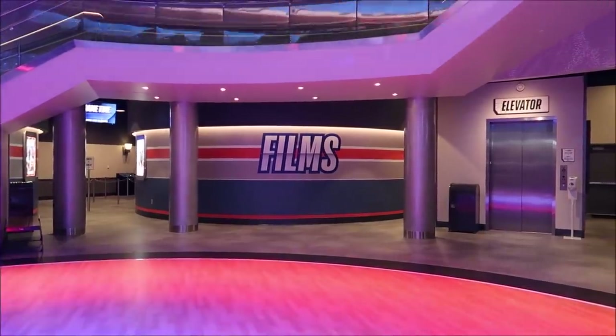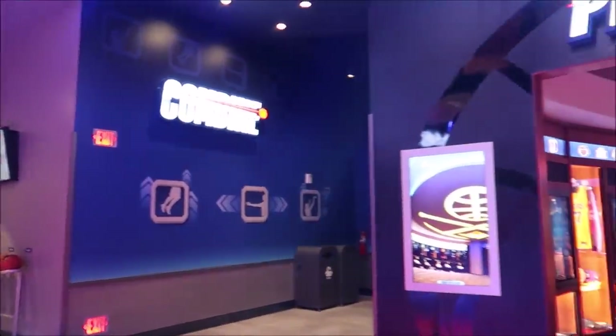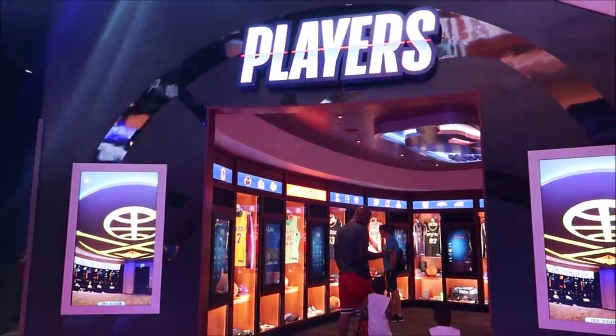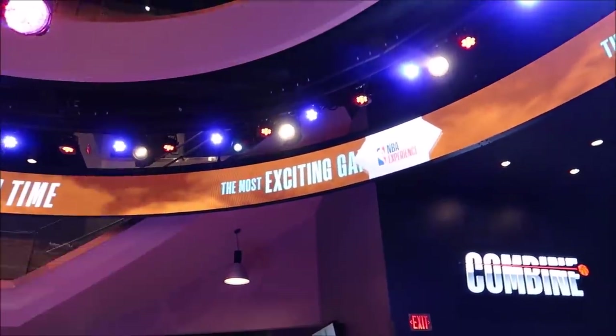There is a lot to take in here. We have films on this side, the combine here, players right here - like a couple of Hall of Fame players. And then of course all of the physical stuff's upstairs.